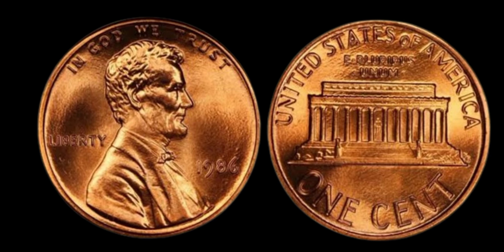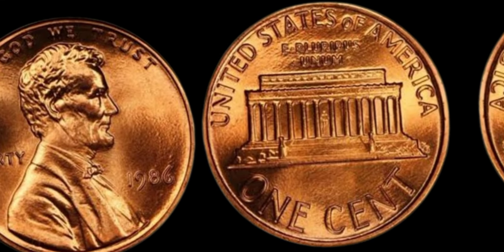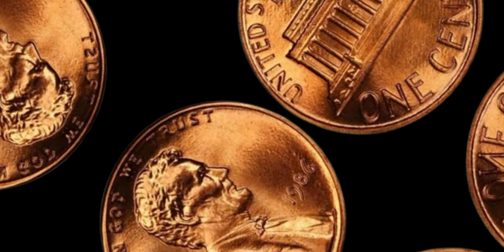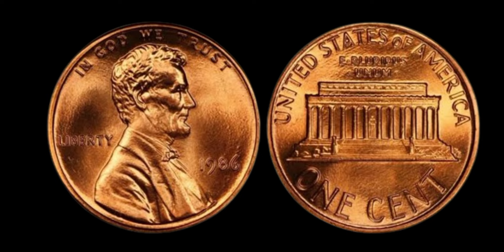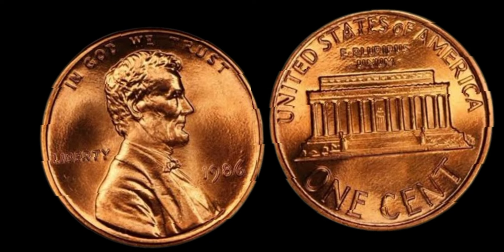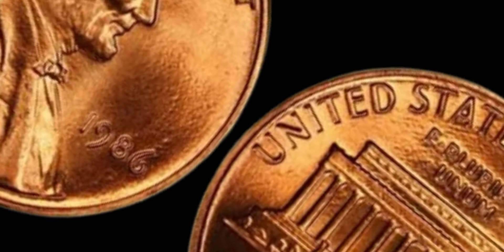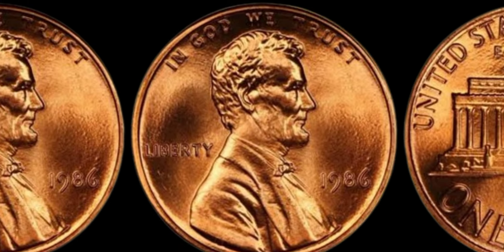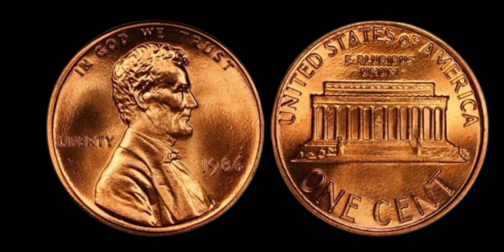Another important factor is the condition or grade of the coin. Coins are graded on a scale from 1 to 70 by professional grading services. A mint condition 1986 Lincoln penny with an error could be worth significantly more than one in poor condition. To tell if your 1986 Lincoln penny is one of these rare treasures, closely examine it for signs of errors using a magnifying glass or coin microscope. Look for doubling on the date or other details, check the edges for unusual markings, and compare it to standard images of the 1986 penny. If you think you've found something special, get it authenticated and graded by a professional service like PCGS or NGC. This coin's value in market is $1.10 million.